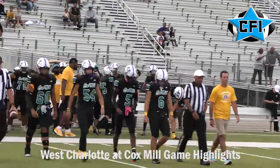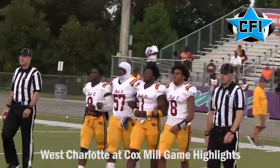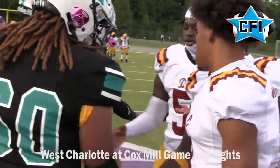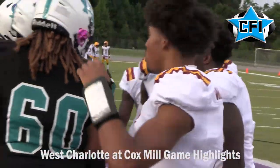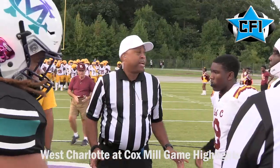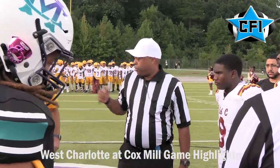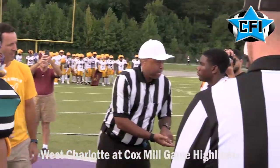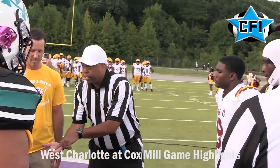Welcome to Cox Mill High School for the West Charlotte Lions and head coach Sean Steven Nance. Direct your attention to midfield for the coin toss. Captains for tonight's game for Cox Mill: Dominic Schwinn, Marcus Sayles, Sam Ashbrenner, and Xavier Noget.